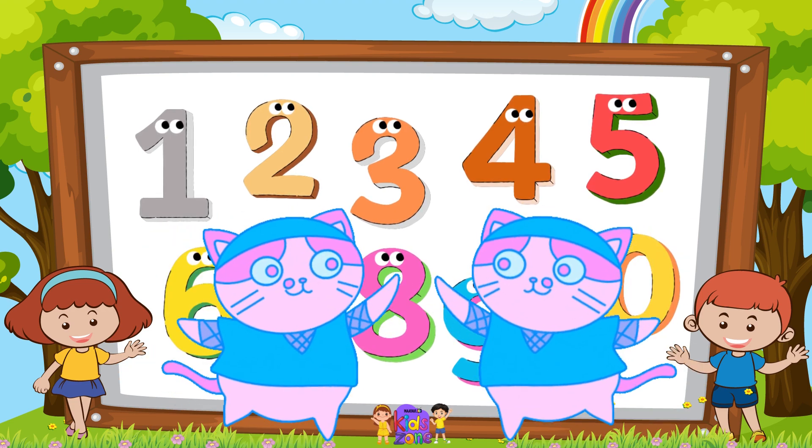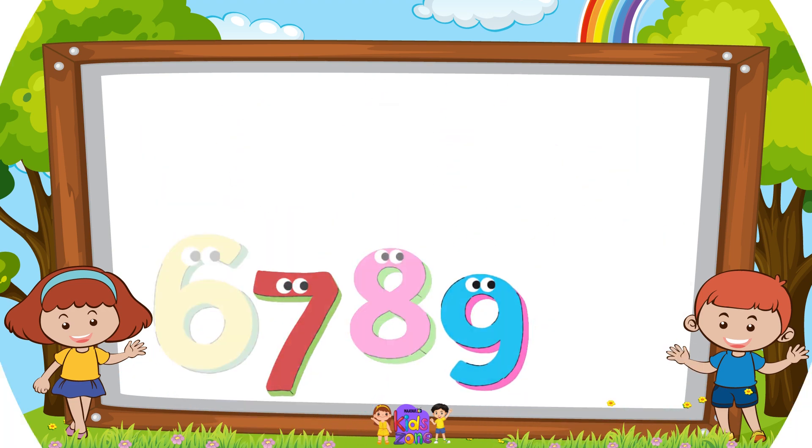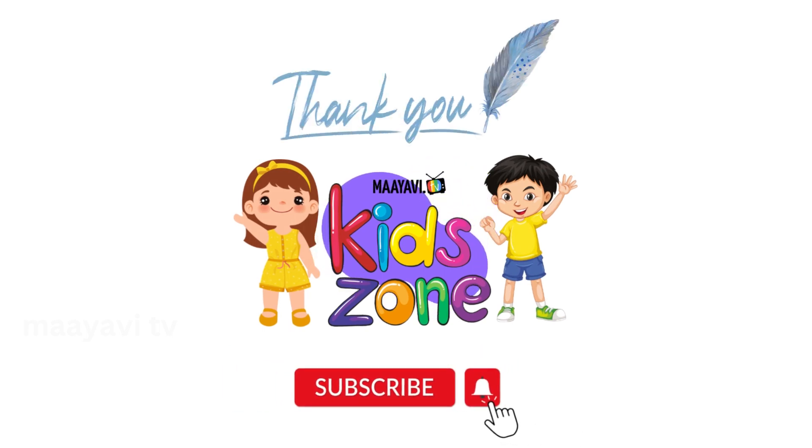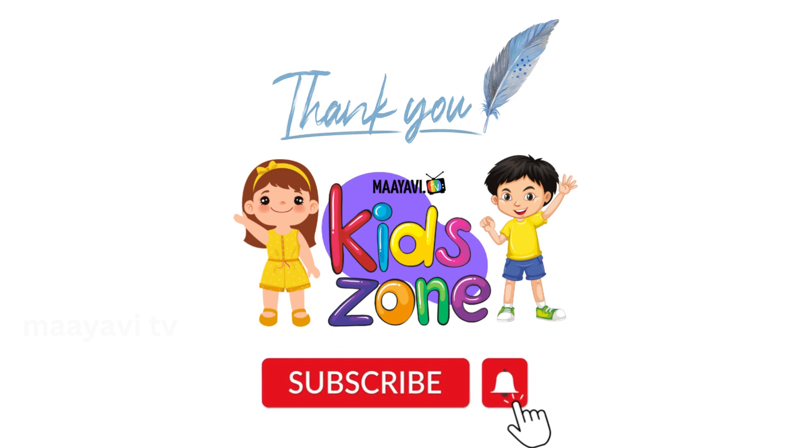High five! Thank you for watching. Please like, subscribe and share.